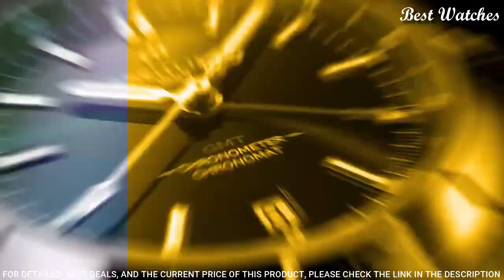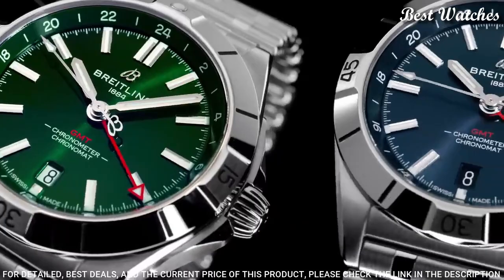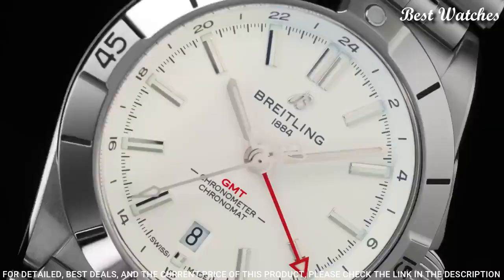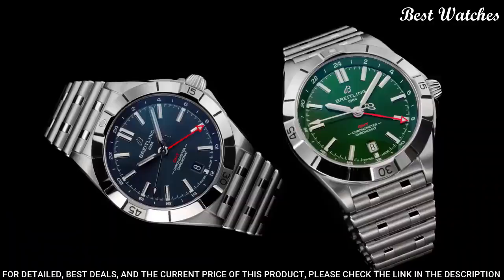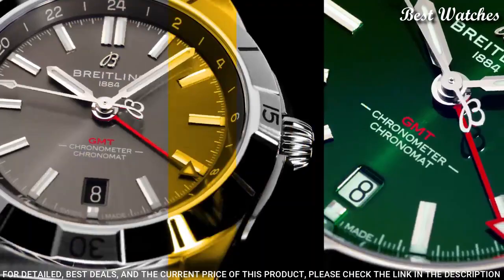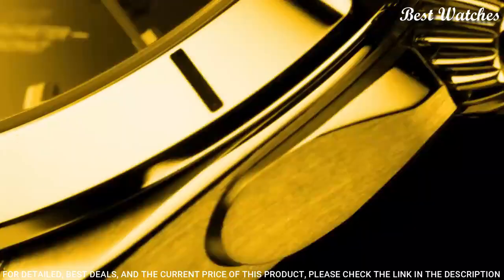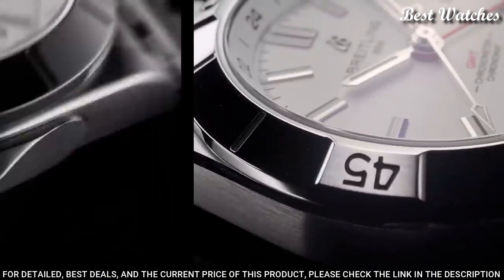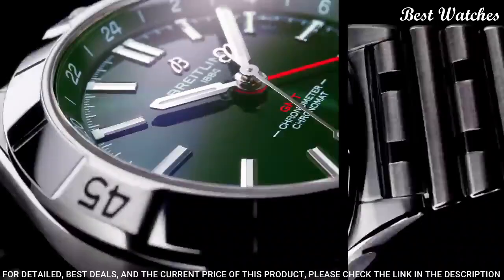Number 5: Breitling Chronomat Automatic GMT-40 Watch. It is Breitling's tribute to travel, not only for its dual time-zone display, but also because of its easy-going aesthetics. Subtle dial colors combined with an all-steel case and bracelet work with any wardrobe. The tone-on-tone 24-hour scale lets the red GMT hand speak for itself. The Breitling Caliber 32 powers the GMT complication.